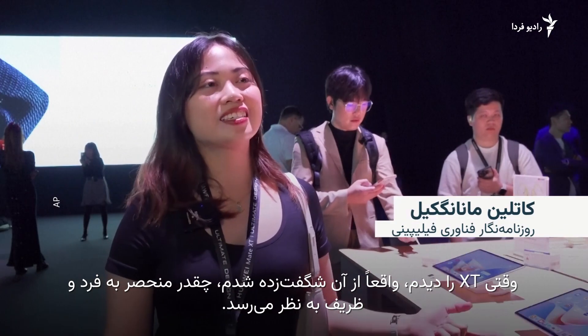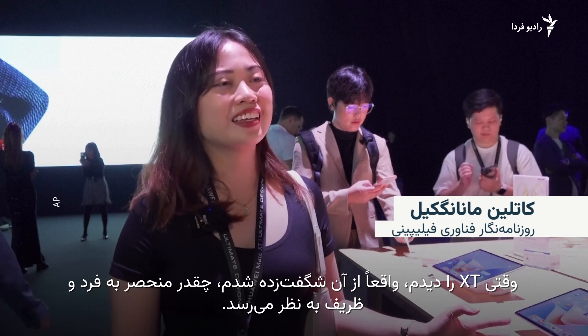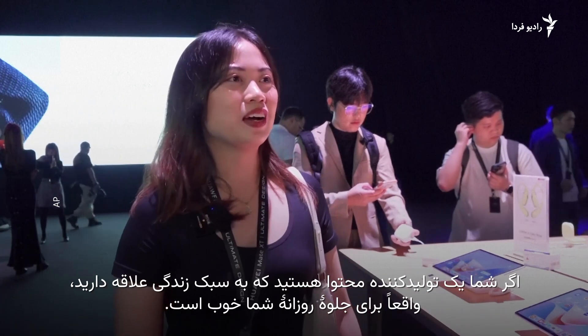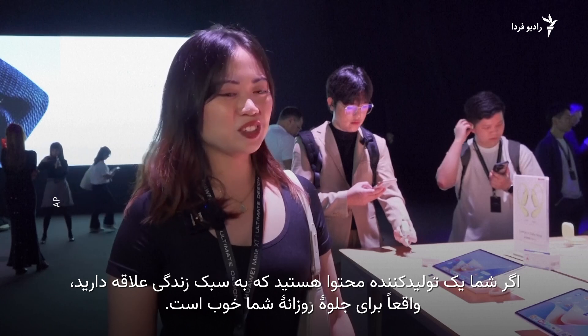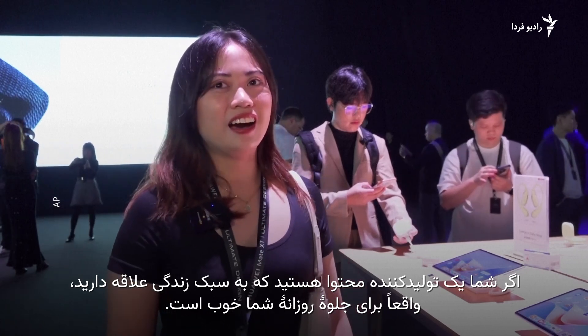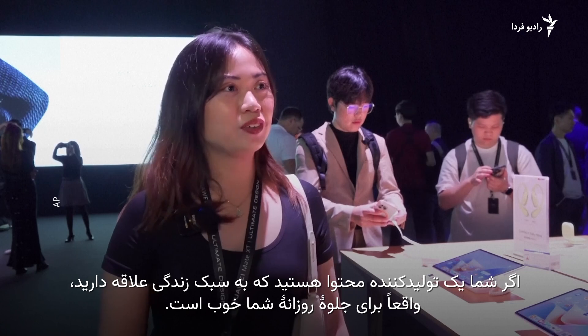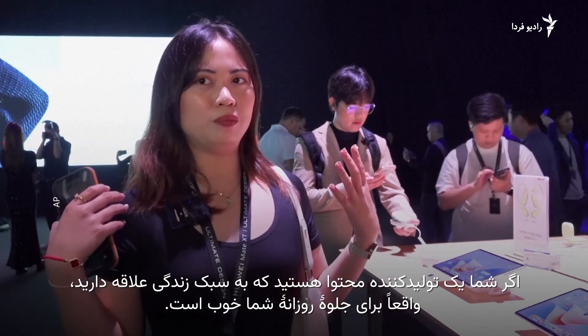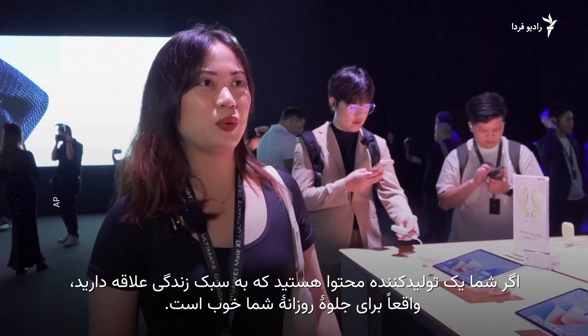When I saw the XT, I was just really amazed by it and how unique and elegant it looks. It's actually nice for an OOTD if you are a content creator who is into lifestyle, and I think it would really suit your fashion as well.